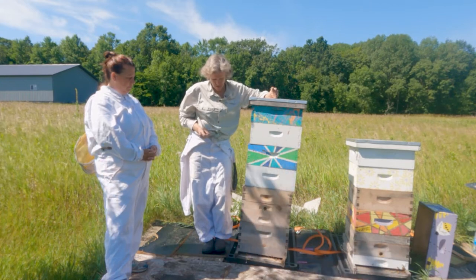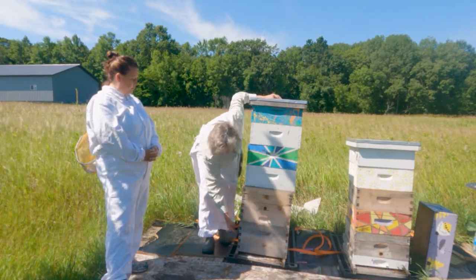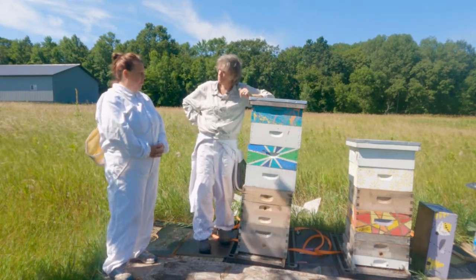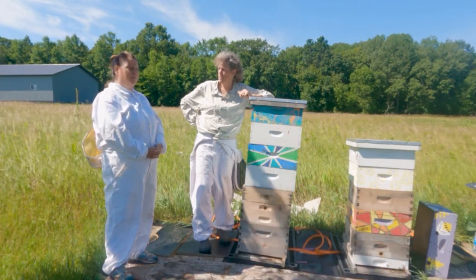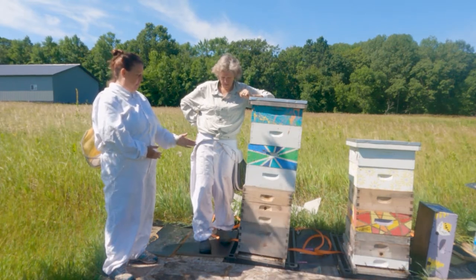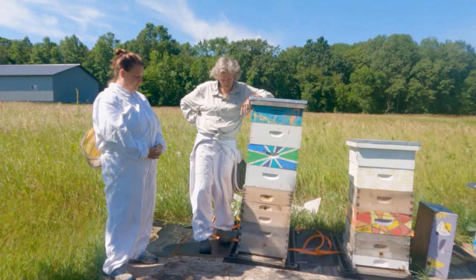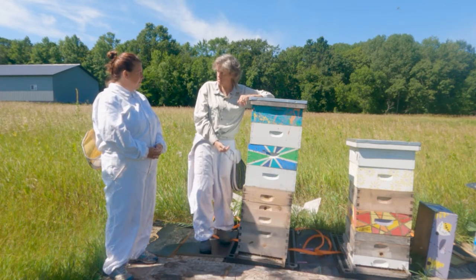So when people ask about starting a hive, a beginner setup is going to be what they call the bottom board, one deep, and the cover. That's all you need to start. You get your package of bees, put them in there, and it takes a while for them to fill that up. Then you need a second deep and then a super. Generally when you buy bees you're buying about 4,000, which sounds like a lot — plus they're just making more bees. A hive can get up to 20,000 plus bees.